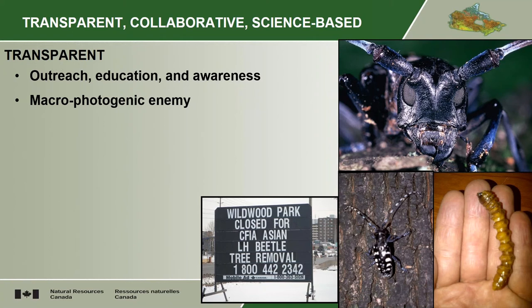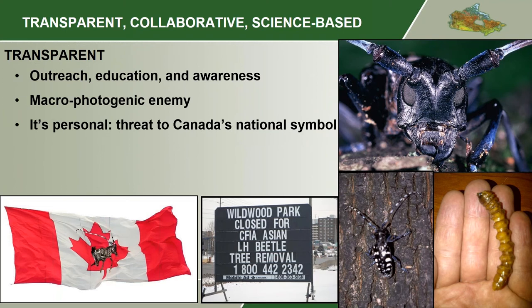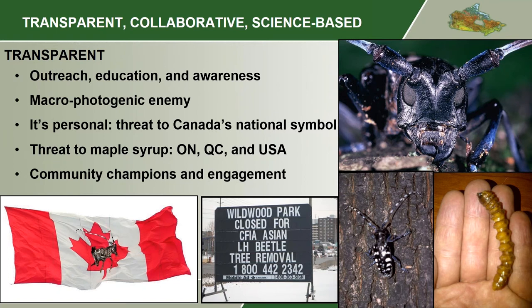It's a threat to things that people care about. It's a threat to Canada's national symbol, to maples and to our flag with the maple leaf on it. And it's a threat to maple syrup, so Ontario, Quebec, and the US are all concerned. They want to make sure we are successful keeping this insect from getting out of Toronto, Vaughan, and Mississauga into the hinterland. And it also helped to have some community champions — people like a particular city councilor, people on the news — who were behind the effort saying, 'Yes, this is a drastic thing that needs to be done, but it does need to be done.'